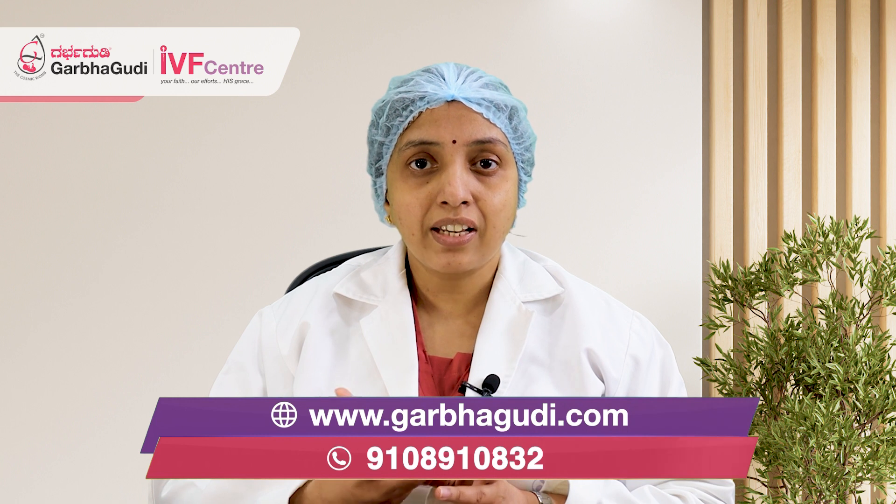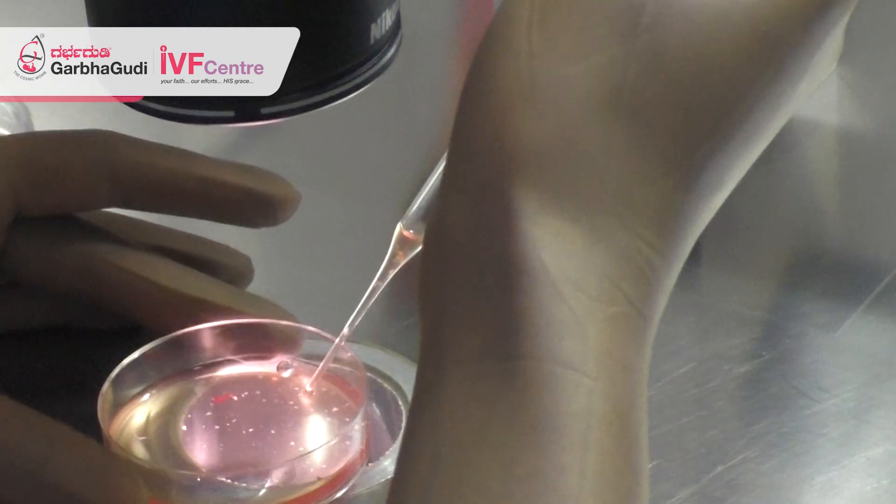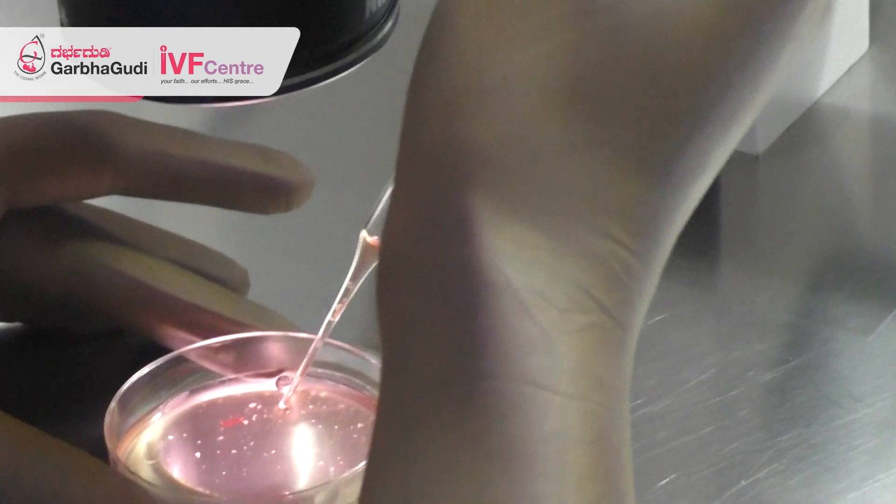Those eggs we will collect, see under a microscope, and on the same day we will inject the sperms into those eggs and form the embryos. Inside the lab, we grow those embryos for 3 to 5 days. Depending upon the number of embryos and the quality, we will freeze those embryos on the third day or the fifth day stage, and later on you can use them.